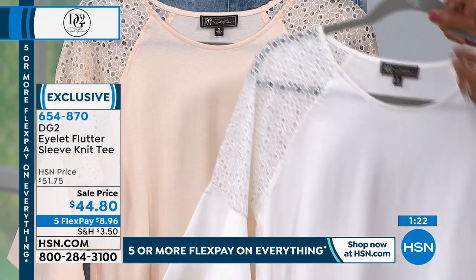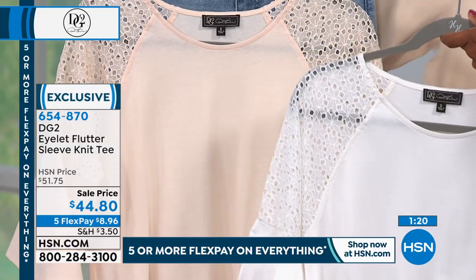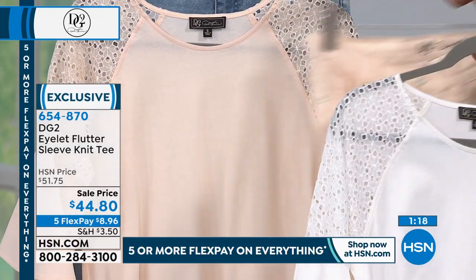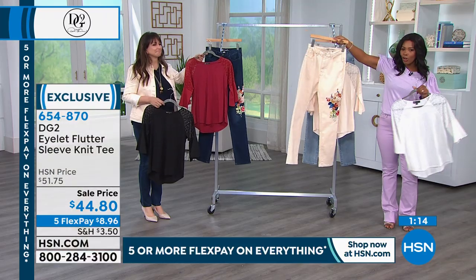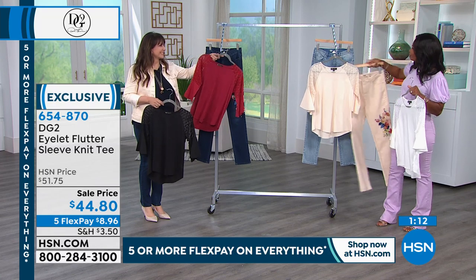And we have some jeans that are the exact color coming up, so let me pull these over — that's a great outfit right there. With a little floral in the mix, floral and eyelet, you can't beat it. Cannot beat it.